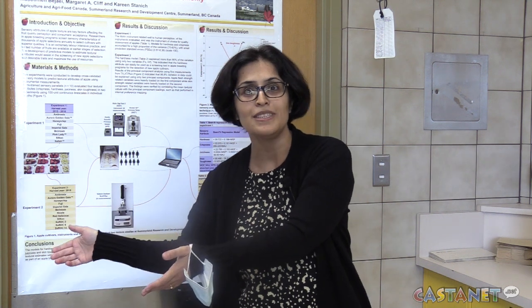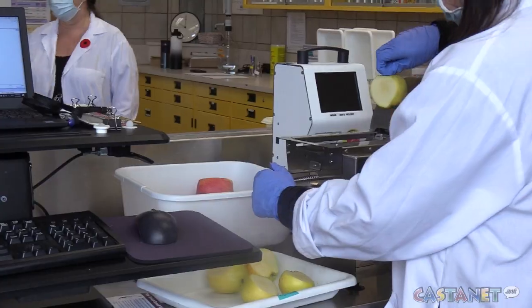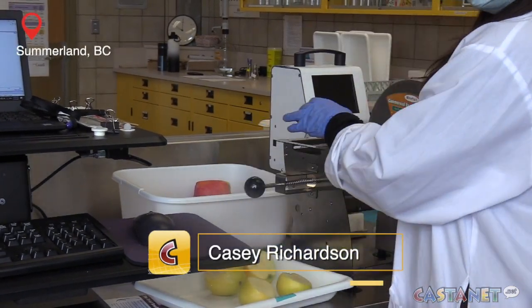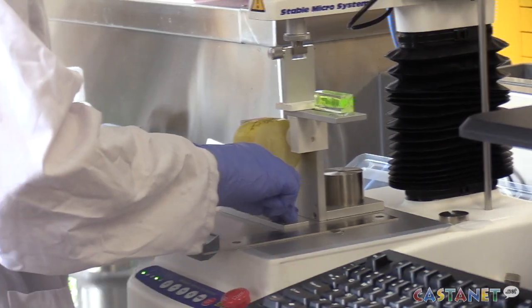They will get a better quality fruit that fits and matches what they want. A scientist at the Summerland Research and Development Center has spent four years developing instruments to predict the texture of apples in a way that will tickle human taste buds.